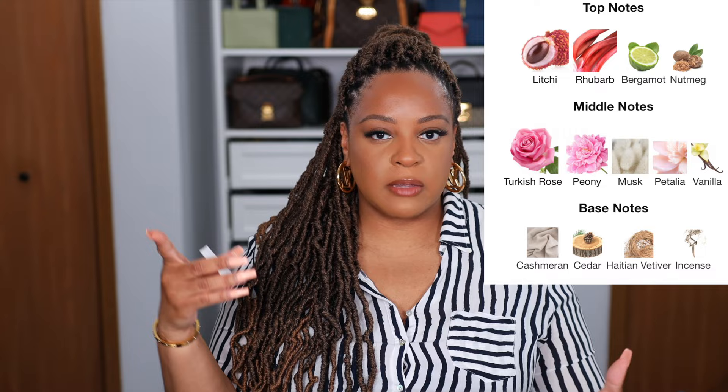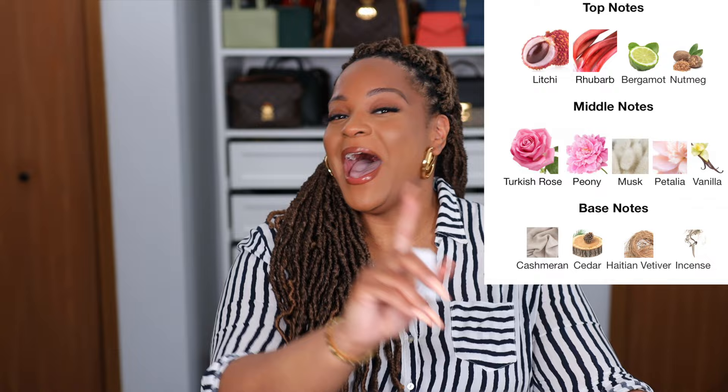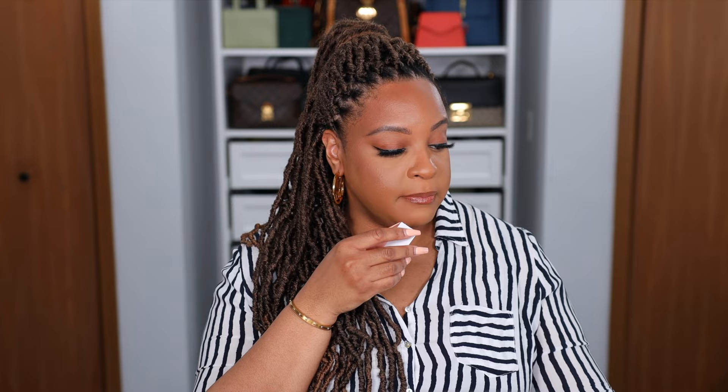Moving on to the queen bee, which is Delina. Every time I wore her I felt pretty — very pink and feminine. Some people don't like this, which is understandable because of the notes. At the top you have rhubarb that everyone talks about. I don't know exactly what rhubarb smells like, but if it's that sharpness I first smell when I spray it, that's rhubarb. I do smell the lychee because I love lychee, and they also have Bergamot Essence at the top. In the middle we have Turkish Rose, Peony, and Vanilla — that's the part that gets you, that ropes you in.